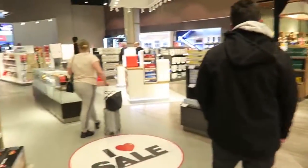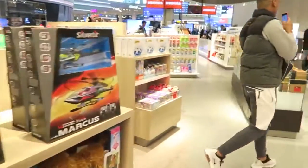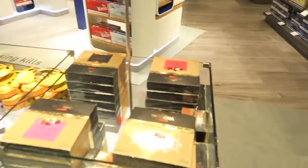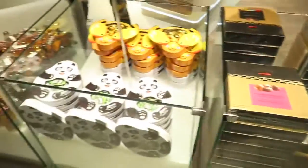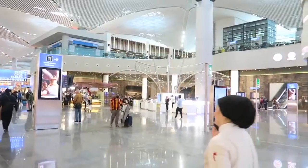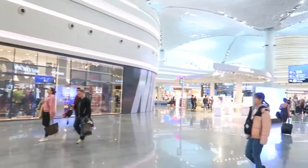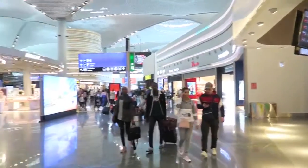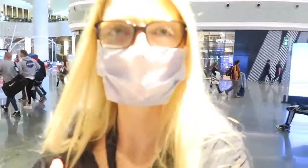We just landed in Istanbul and we are browsing these shops now. As you can see I'm wearing a mask just to be sure, so that's why I sound a little bit weird.